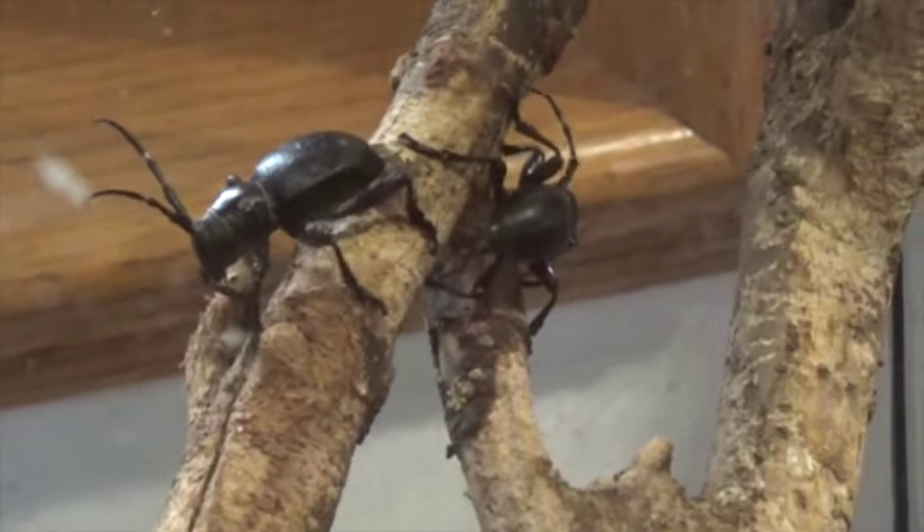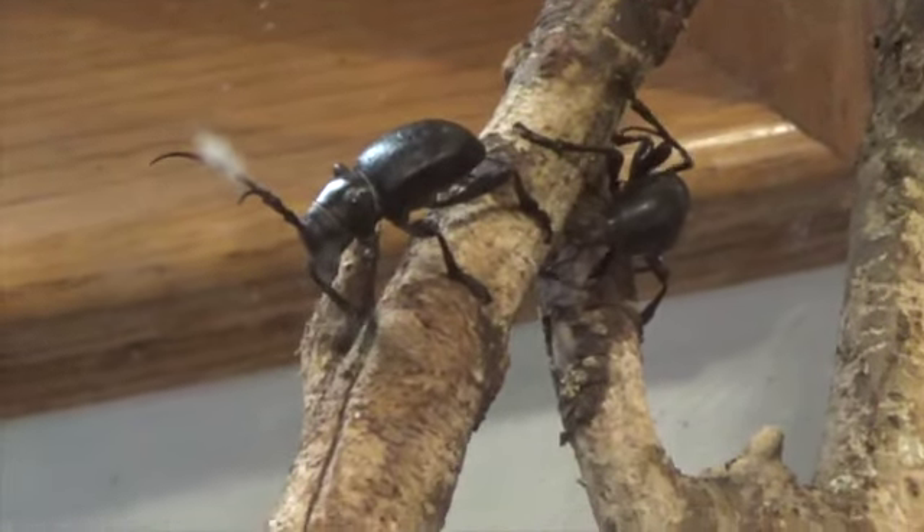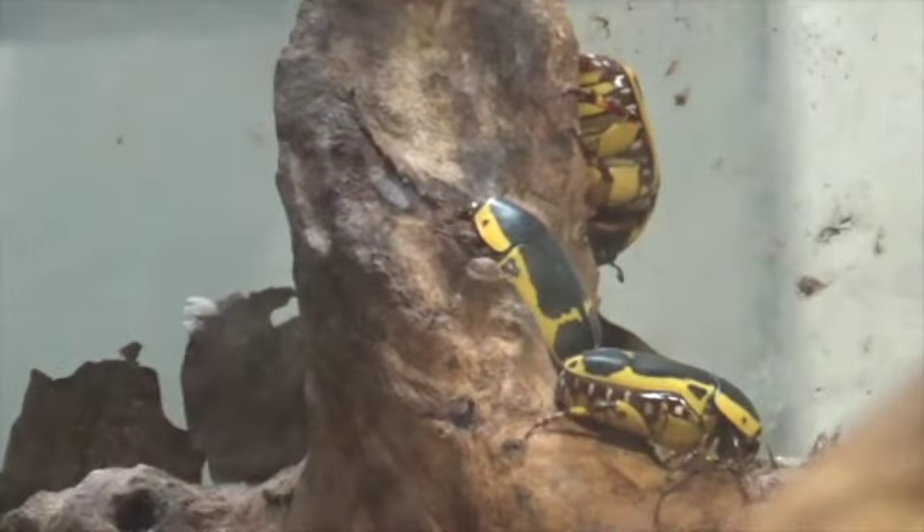Ants particularly need it to be 75 degrees in here. So it's always 75 degrees — it can get cold and super dry outside.